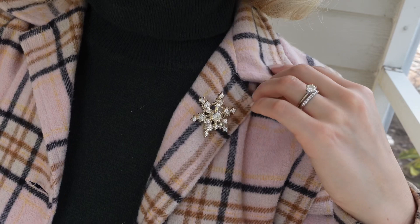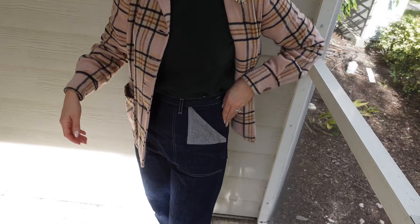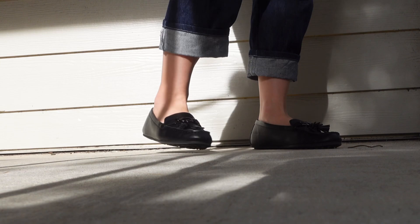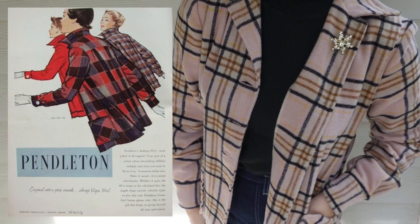Sweaters like this knit turtleneck and denim look great with 49er jackets. The denim is in a 40s workwear style, again by Freddy's of Pinewood. Since it's not too chilly I can still get away with wearing just a pair of casual loafers — these are in black by Aerosoles. If you're looking to find a true vintage jacket in this style, try searching for a Pendleton brand jacket.